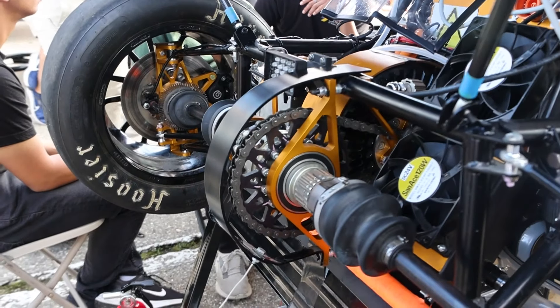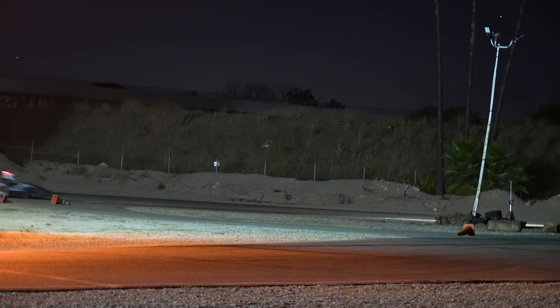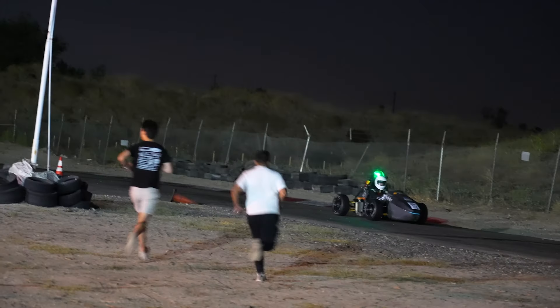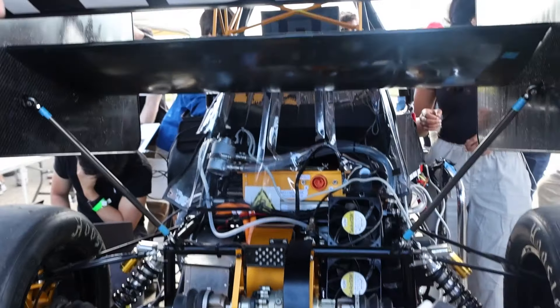When we got the result from Fictiv, we were amazed at how perfectly it fit. Last year, we machined our sprockets in-house, so we didn't have proper splining, and that caused a lot of issues with our chain. This year, we were able to get perfect splining from Fictiv.